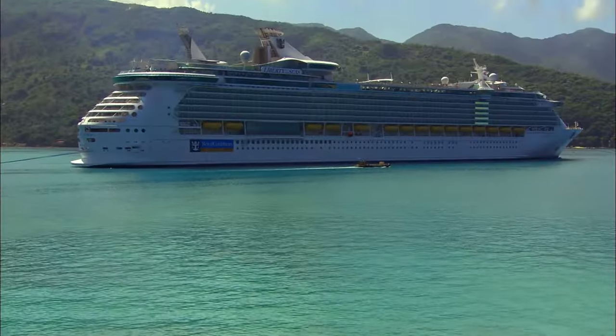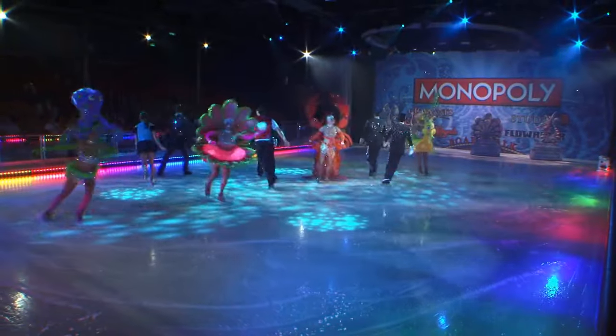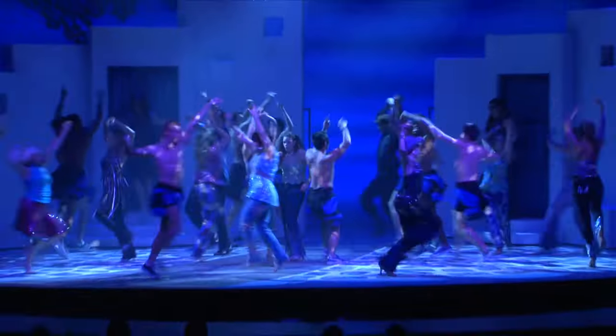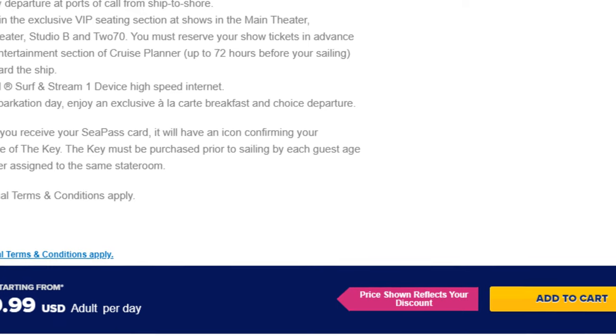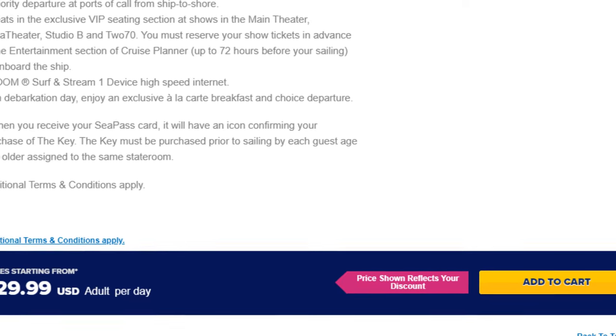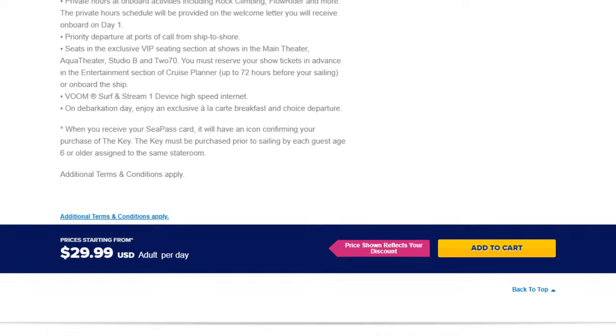Sounds pretty awesome, right? Absolutely. The Key is a great way to splurge and pay extra for a variety of benefits that may or may not ordinarily be available. While all this sounds cool, here's why you don't need to get The Key. The price of The Key will vary, but you need to buy it for everyone in your room who is above the age of six years old. At a daily cost of $25 to $29.99 per guest per day, the price for a family can add up very, very quickly.